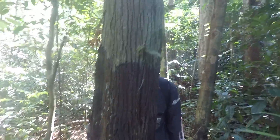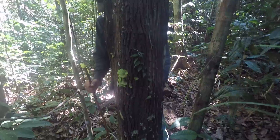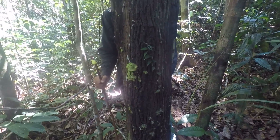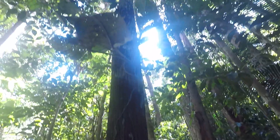This is Corythophora rimosa, subspecies rimosa, and they're one of two Corythophoras here. It's very distinctive — very fissured and distinctive bark, smooth trunk.